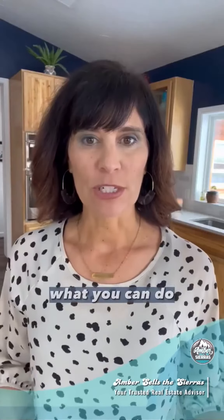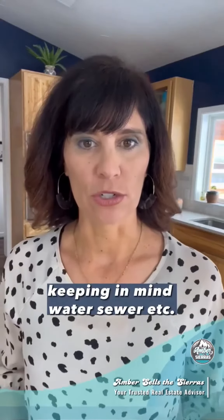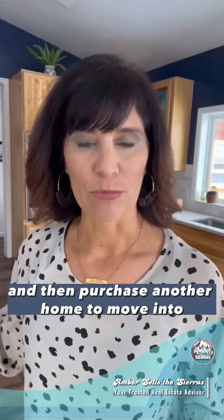From there, make sure you can cover your mortgage as well as make a little income off of it, keeping in mind water, sewer, et cetera. That's a great way to see if you could keep your primary residence and then purchase another home to move into.